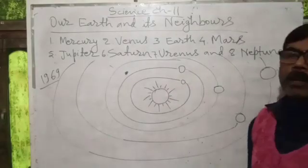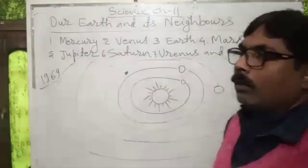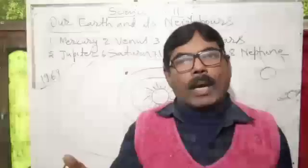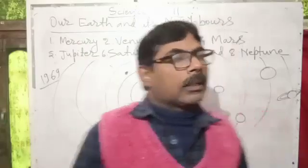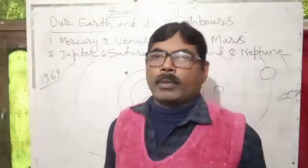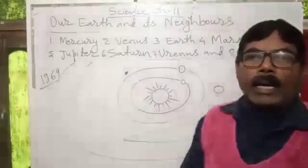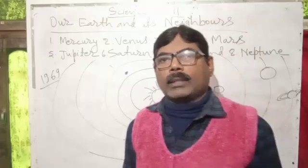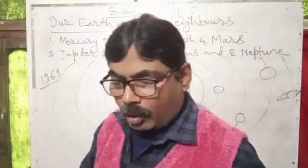Earth is our third planet and life can exist on it. That is why it has a suitable environment like air and water. So many plants and animals also live on the earth.